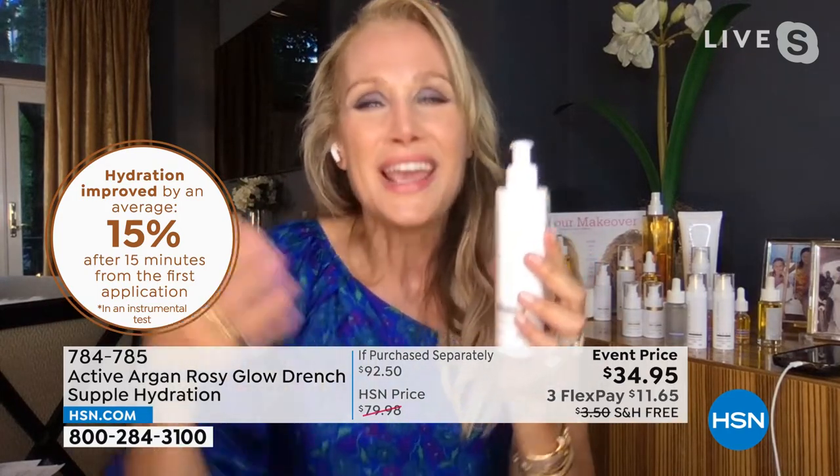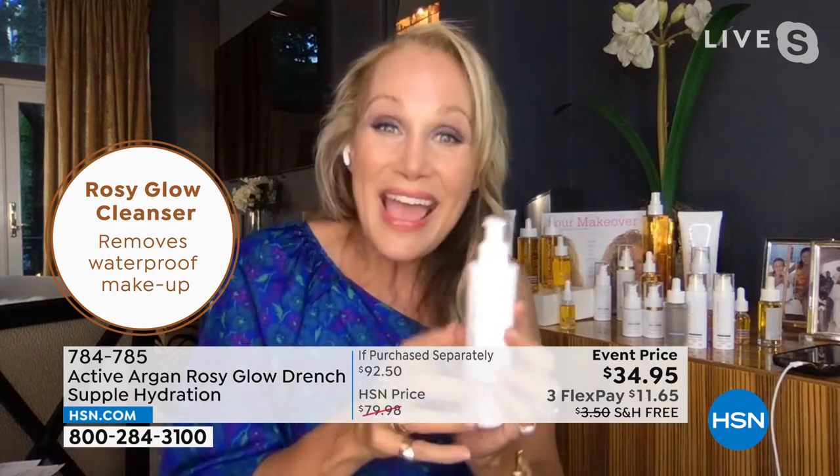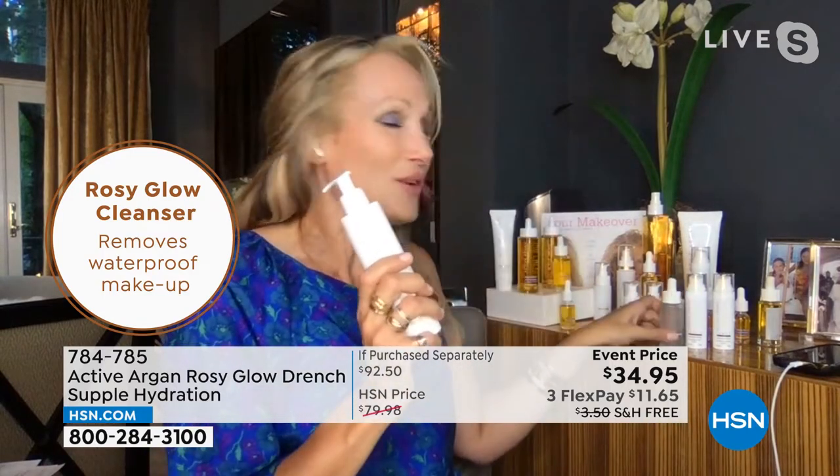You're going to use the Rosy Glow Stem Cell cleanser — and don't forget, there are stem cells in there. 90% of our participants agreed that it increased hydration. We have clinicals showing a 15% increase in hydration after just the first 15 minutes. Most cleansers leave your skin squeaky clean and then dry and parched, but not this one.